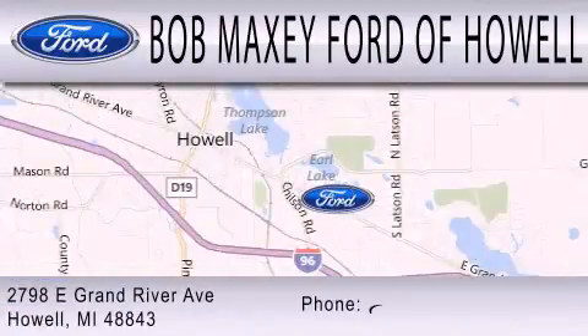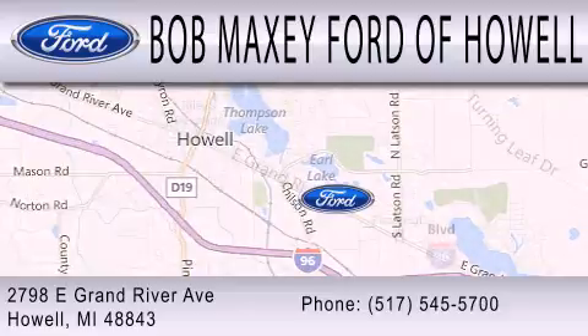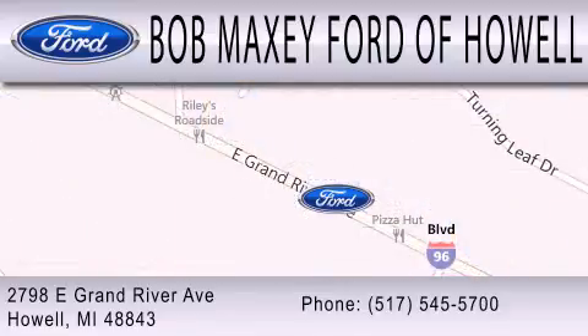We are located at 2798 East Grand River Avenue in Howell.